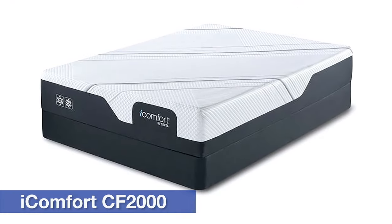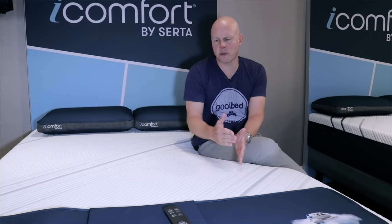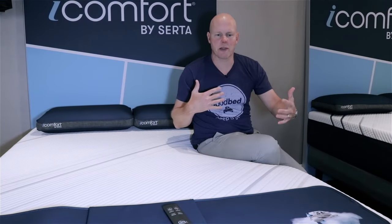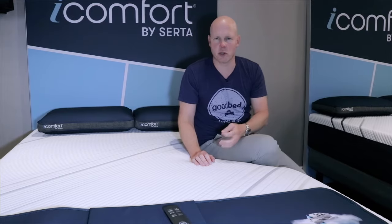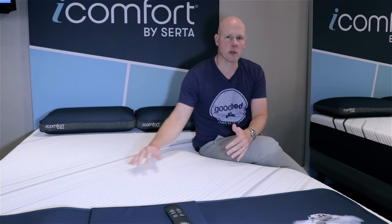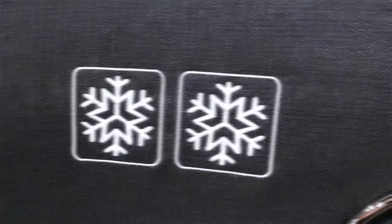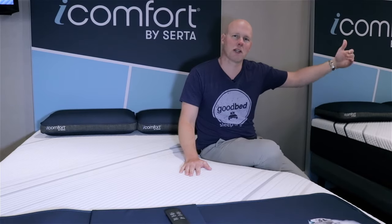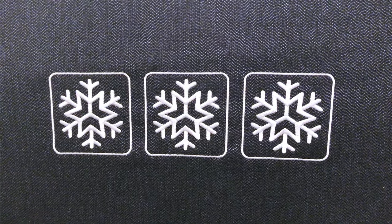Now we've moved up to the second model, the CF-2000, with a MAP price of $1,499 in a queen size. It's a little thicker and introduces the gel active max memory foam. Serta has also introduced new snowflake iconography into the iComfort line: the CF-1000 gets one snowflake for its carbon fiber memory foam cooling features; the CF-2000 gets two snowflakes, symbolizing the addition of gel active max. Once you get to the 3000 and 4000 models, you'll see three snowflakes, symbolizing additional cooling features.